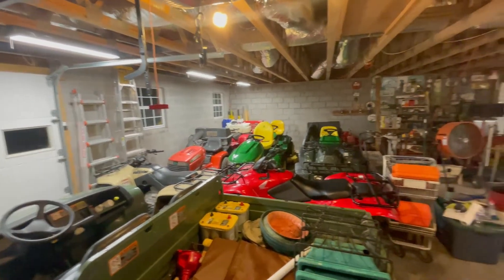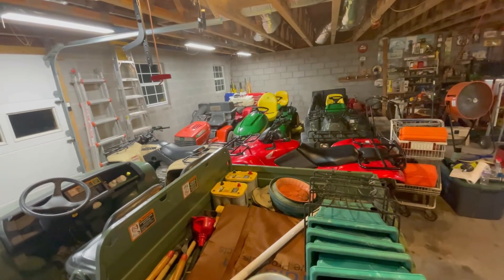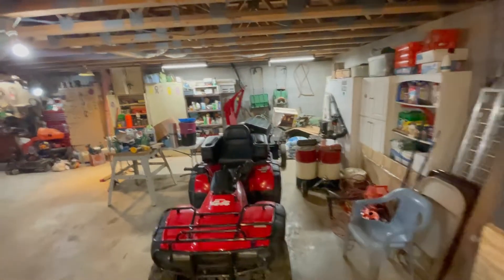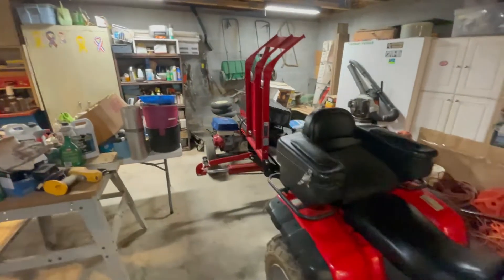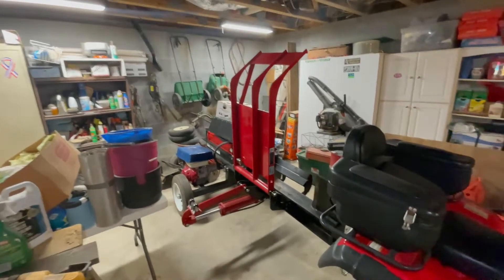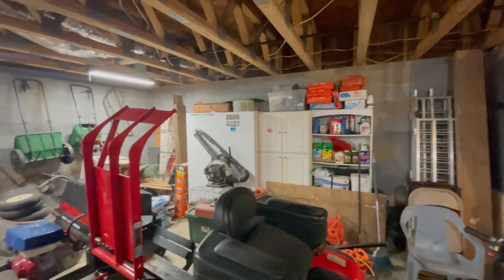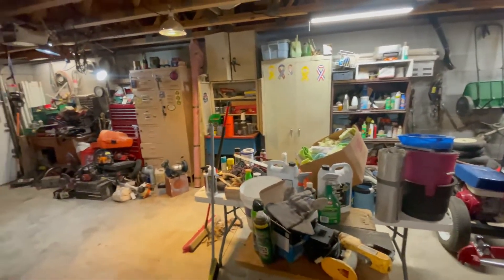Now there's four riding mowers in here, five ATVs, a gator, and a log splitter — like a four thousand dollar log splitter. The next project will be going through and organizing all of the shelves and stuff.